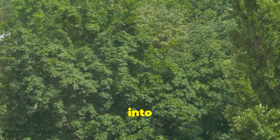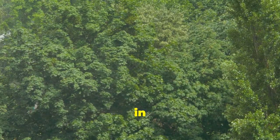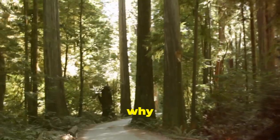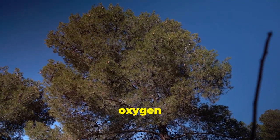Hey everyone! Today I'm diving into a topic that's close to my heart: trees that are absolute powerhouses in producing oxygen. Let's talk about some of the best trees you can plant to boost air quality, and why the mighty Pacific Redwood reigns supreme. First up, let's name a few oxygen champions.